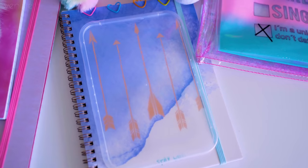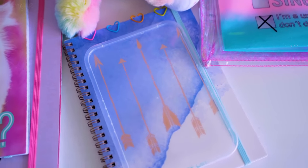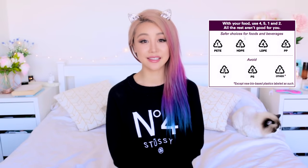Ever notice the recycling symbol on plastic containers — always there, but sometimes with different numbers? This is called the resin identification code and it tells you what kind of plastic your product is made out of. There are actually seven kinds of plastic — generally numbers one, two, four, and five are considered the safest. You may also notice on your plastic takeaway containers something telling you whether it's dishwasher or microwavable safe — check that before you pop it in the microwave or dishwasher.